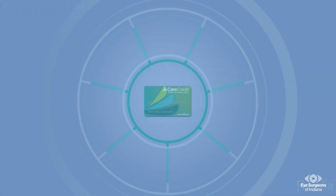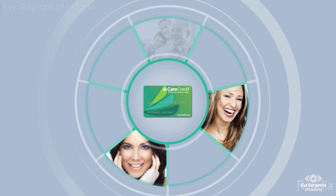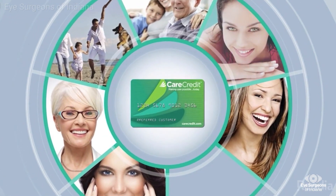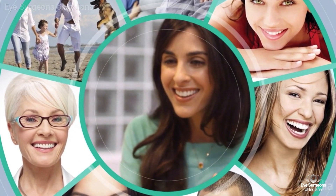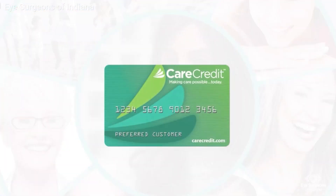Eye Surgeons of Indiana offers convenient financing options through Care Credit. Care Credit is subject to credit approval and can be used towards cataract surgery, LASIK, dry eye treatments, exams, and more. Please speak with a member of our staff if you would like to learn more about your financing options or have any questions.